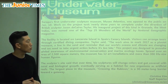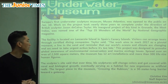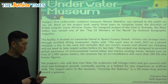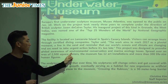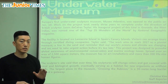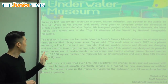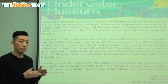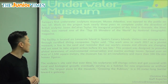Taylor said the work aims to mark 2017 as a pivotal moment, a line in the sand and a reminder that our world's oceans and climates are changing and we need to take urgent action before it's too late. So the work aims — meaning it hopes — to mark 2017 as a pivotal moment. Pivotal moment means a very important moment, a moment where things can go this way or that way.